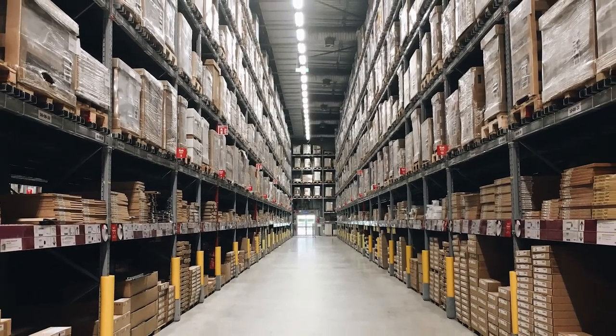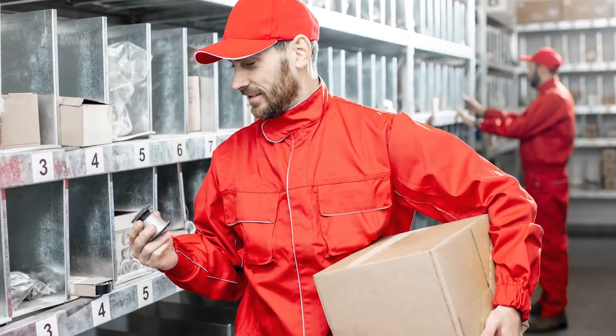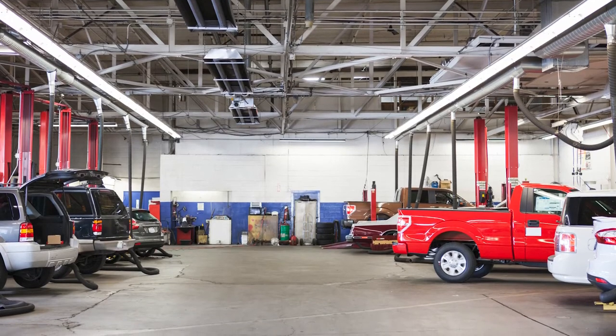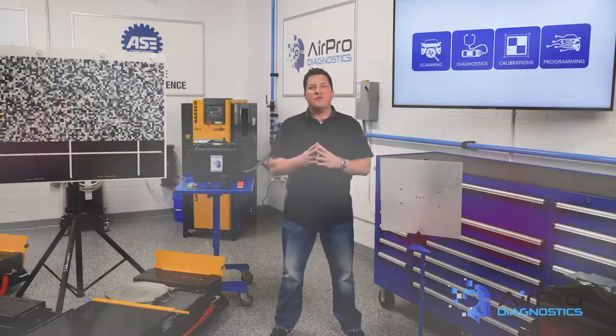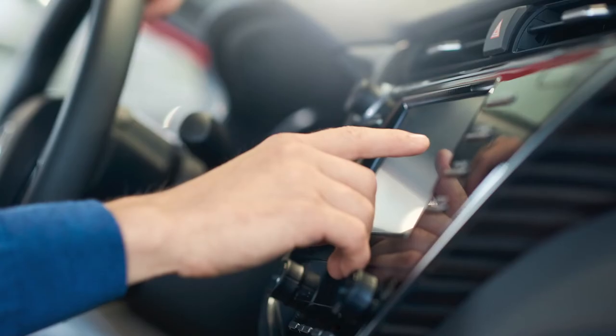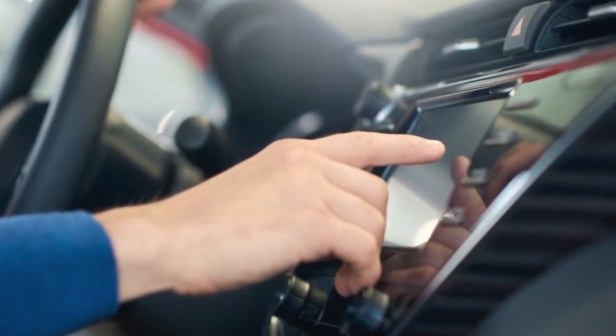There is one other factor to consider: supply chain issues, part shortages, and long waits for parts. This is the case in the auto glass industry, too. Unfortunately, because of this, sometimes the windshield that's available becomes the windshield that is used in the repair to prevent loss of use of that vehicle to the owner.